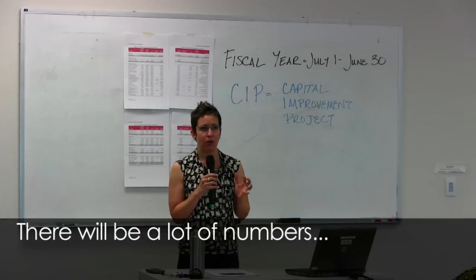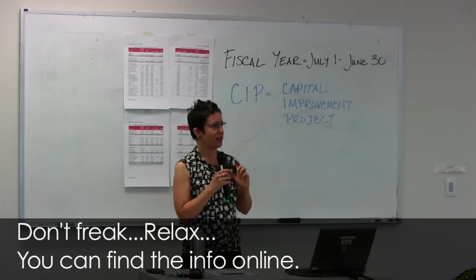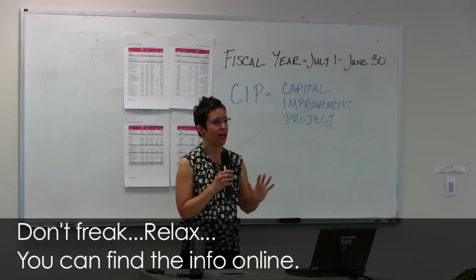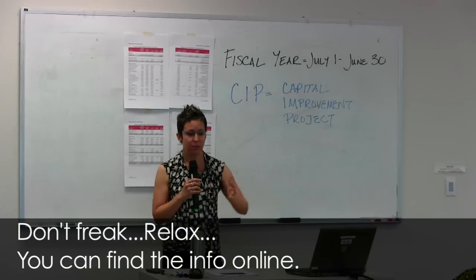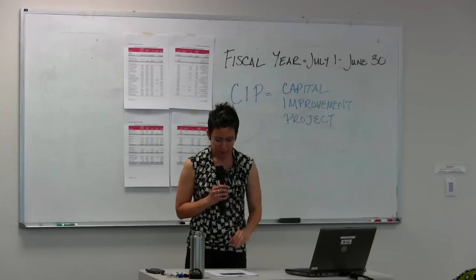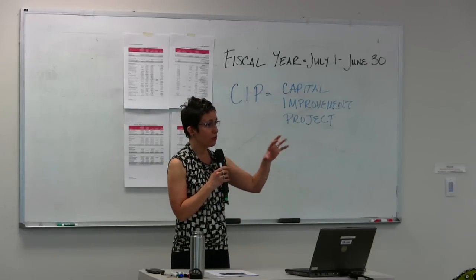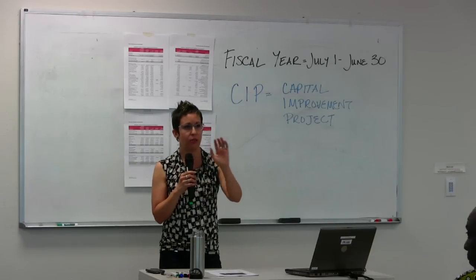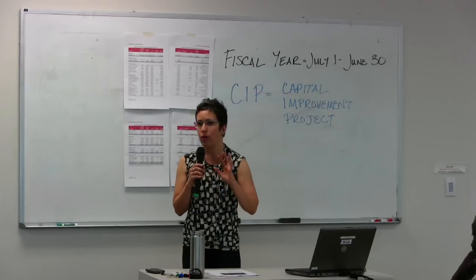I'm going to cover a lot tonight. There's going to be a lot of numbers — just kind of don't freak, just relax with it, because it's there on the website and I'm around if you need more assistance. We'll do it together and I will have opportunities for questions throughout the presentation. I'm going to do it in chunks.